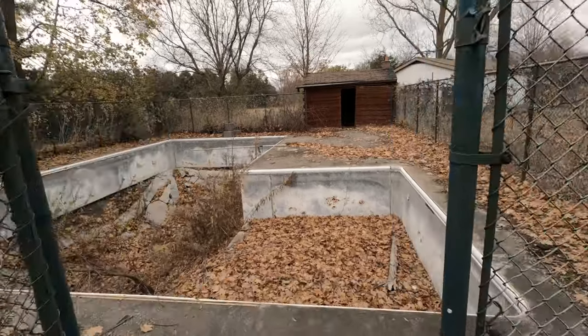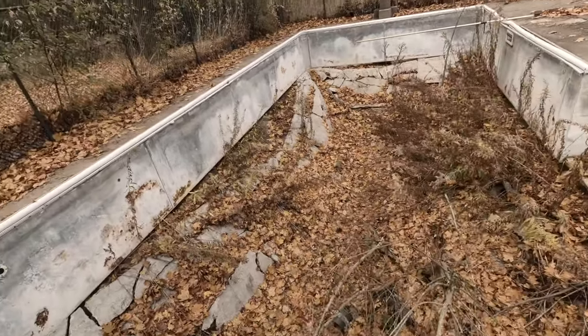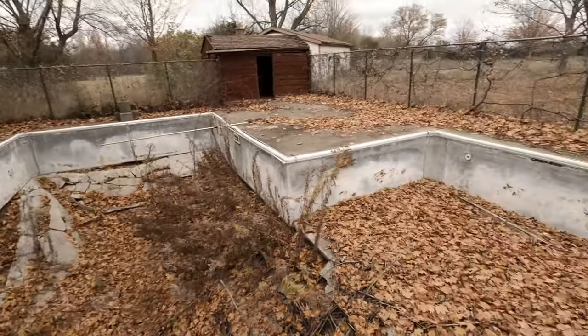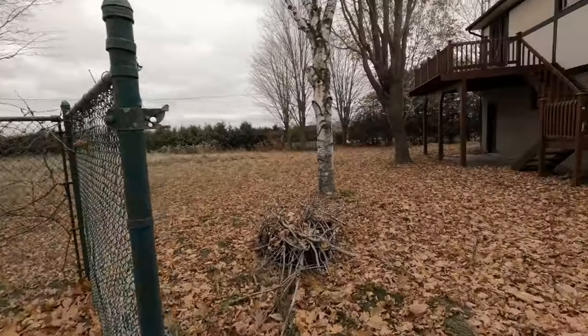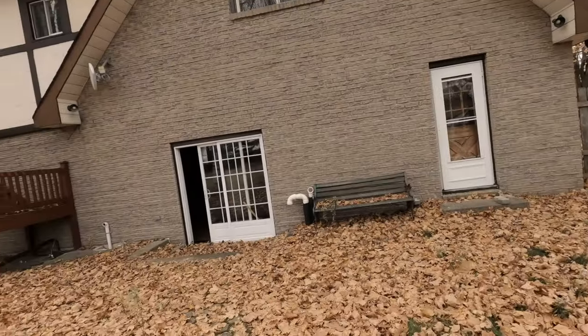We're going to start the video off in the backyard. I just wanted to show you guys this pool — it looks like it was pretty deep actually, but it has seen better days. I don't know when the last time people were living in this two-door style house. It definitely has a very 70s vibe to it.